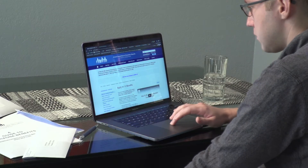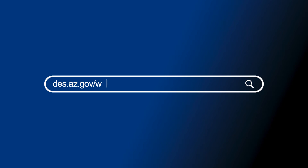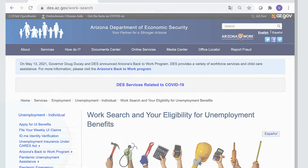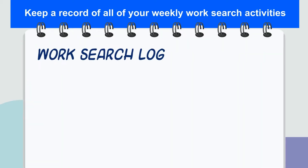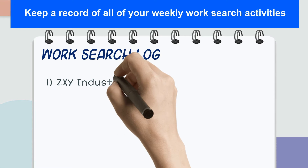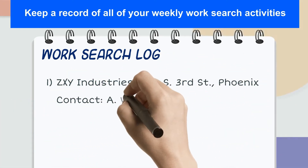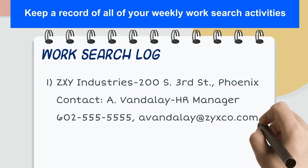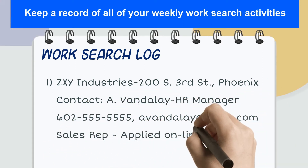You can view the list of work search activities at des.az.gov/work-search. It is recommended that you keep a record of all your weekly work search activities. DES may request additional information pertaining to your work search activities, and keeping a record will be helpful for reference.